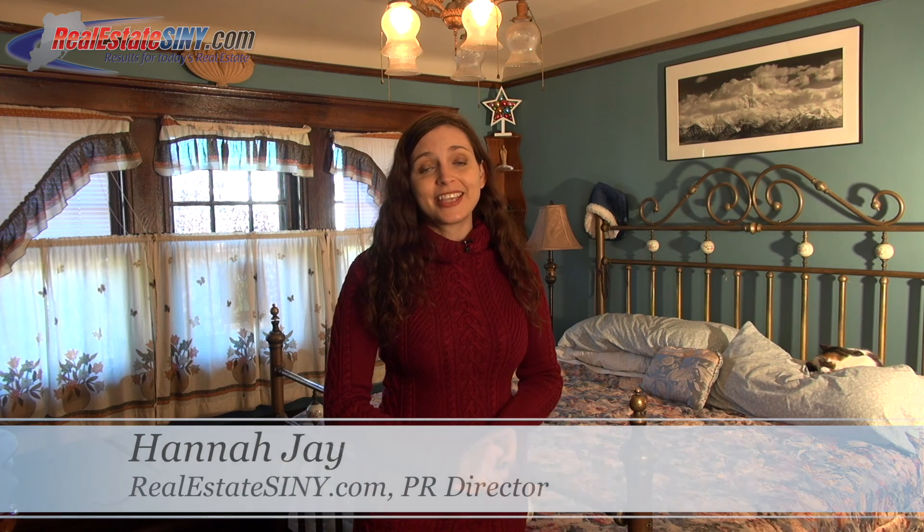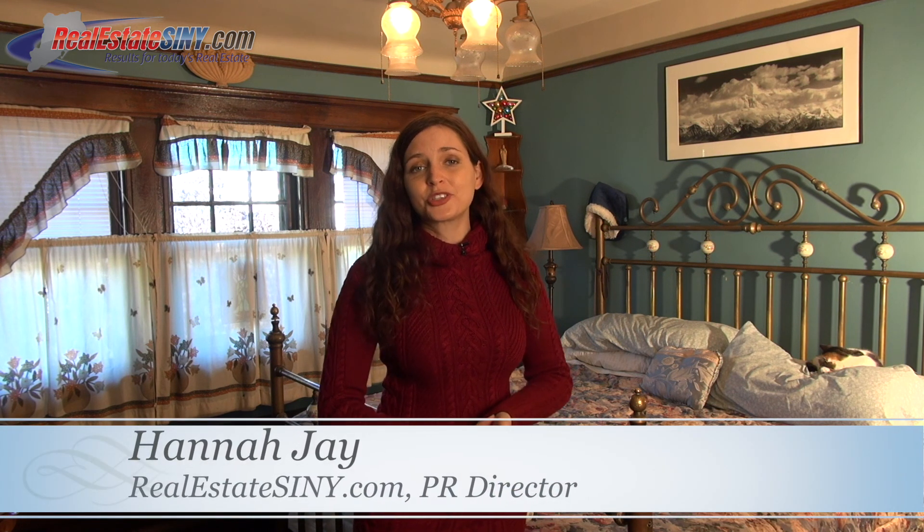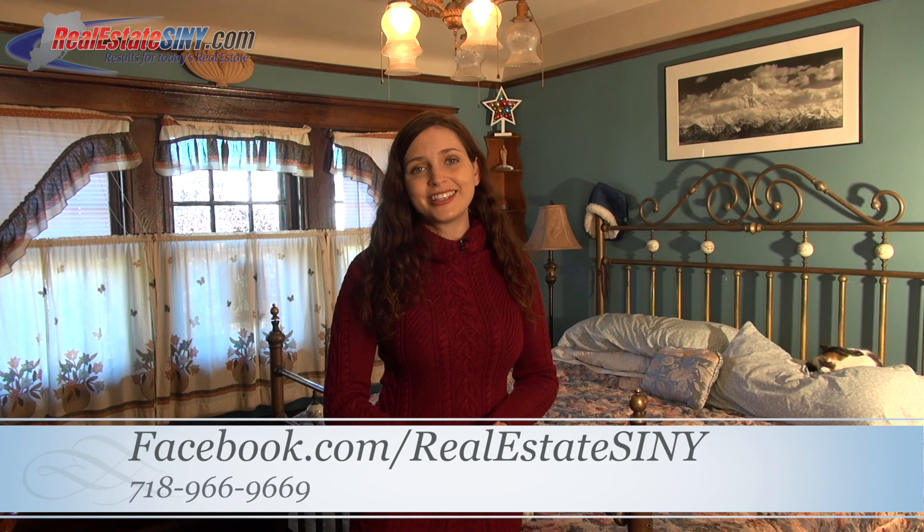And that concludes our tour of 46 Anderson Avenue, this charming old-world home located in Port Richmond. This has been Hannah J with realestatesiny.com and it's been my pleasure to show you this listing. If you'd like to see all of our other home tours or listings that we have available, visit our Facebook page at Team Real Estate S-I-N-Y.